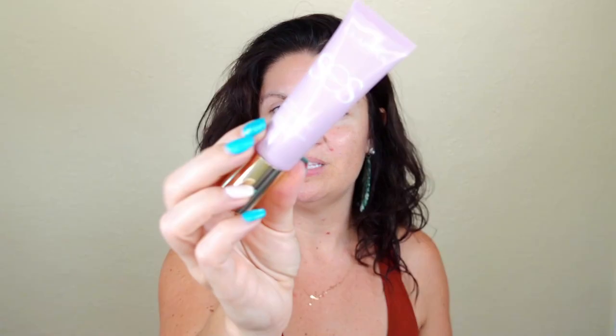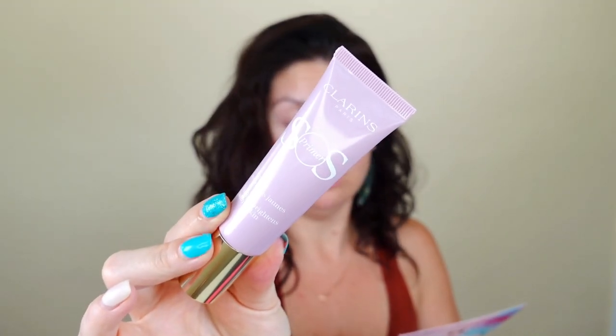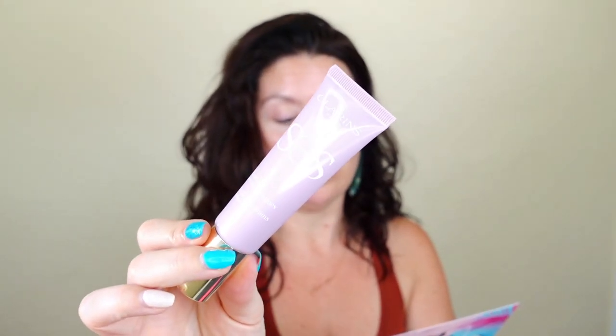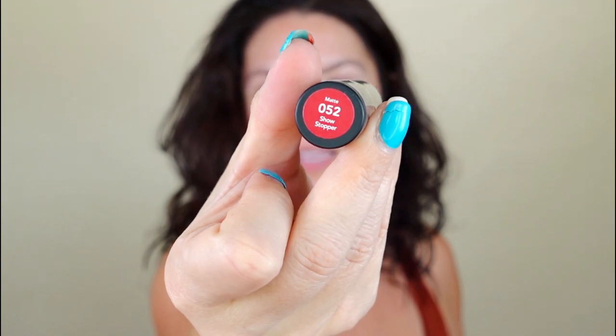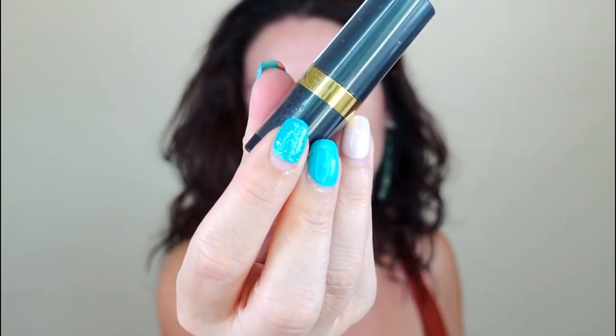Clarins Paris is not cruelty-free according to Cruelty-Free Kitty, as they may test on animals or their suppliers might through third parties. I've received a Clarins product from this box before. I'm happy to gift it away — it's brand new, $40 value — and I honestly have so many primers anyway. This is 'Showstopper,' a Revlon Bullet Lipstick. The reds tend to go around in subscription boxes. Value on this is $9.49. Great drugstore brand, but also not cruelty-free, so gifting this away. But I do see something in here I think I can use.